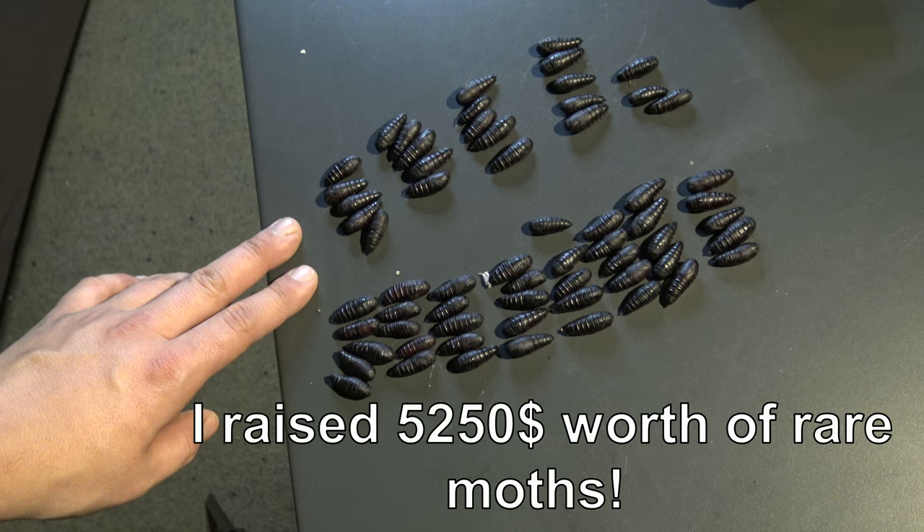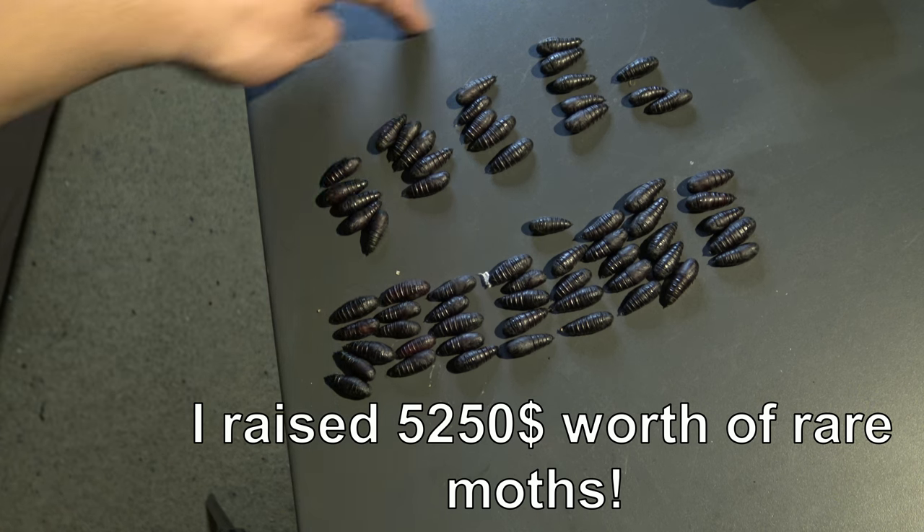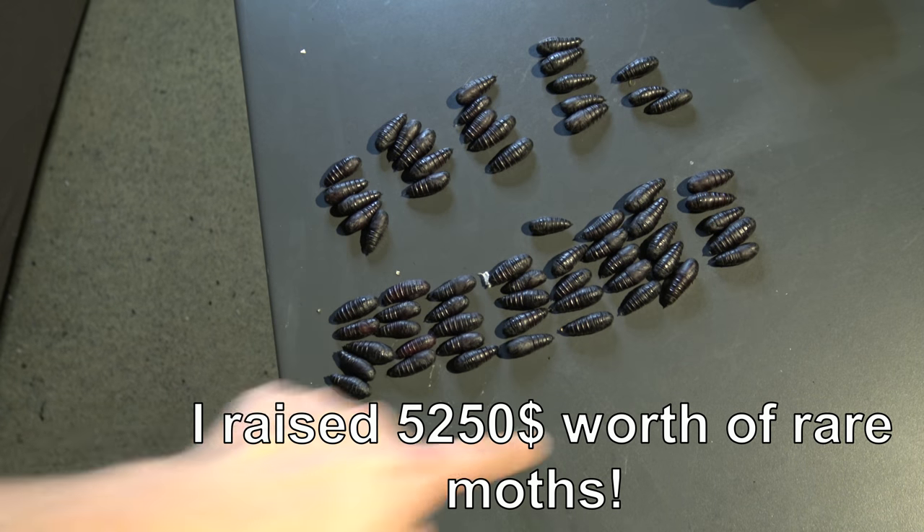They eat from plants from the Fabaceae family, and in captivity they love Robinia but also Salix. The caterpillars are reddish-brown, live in groups, and have toxic little stingers on their back.